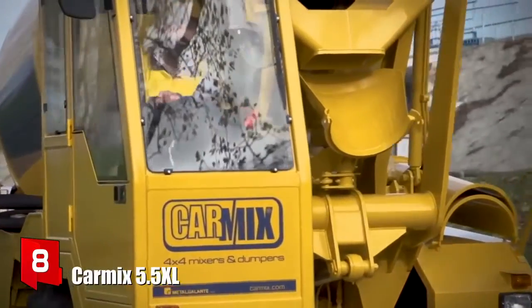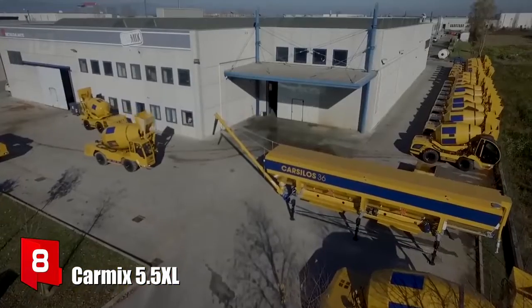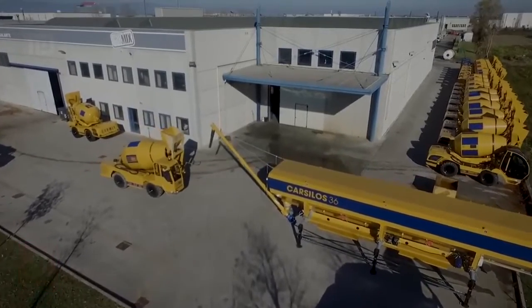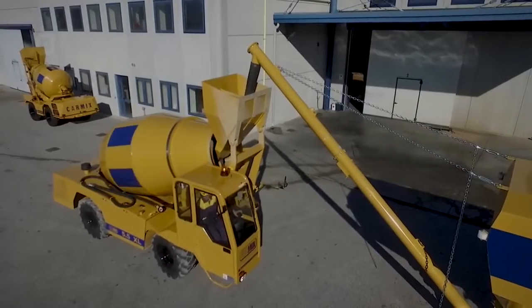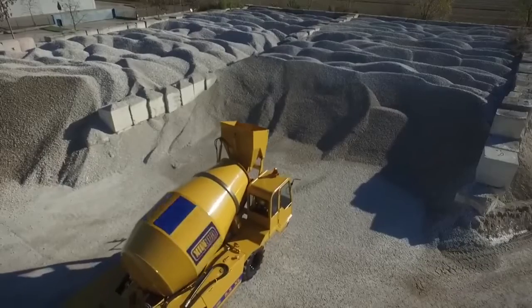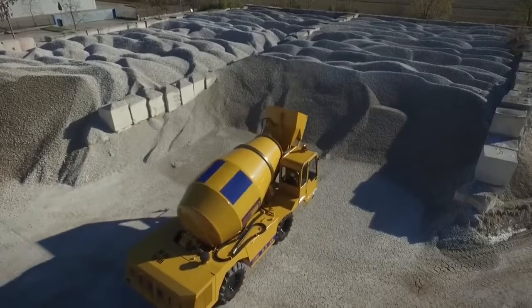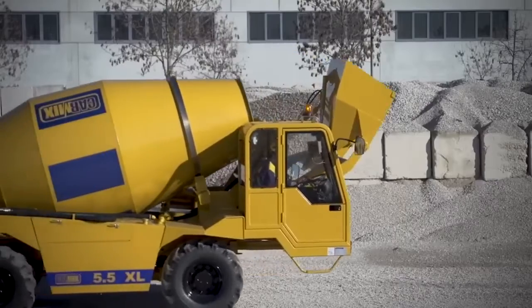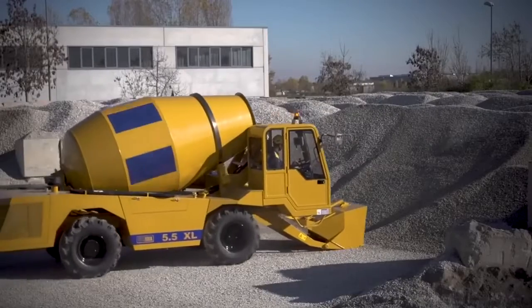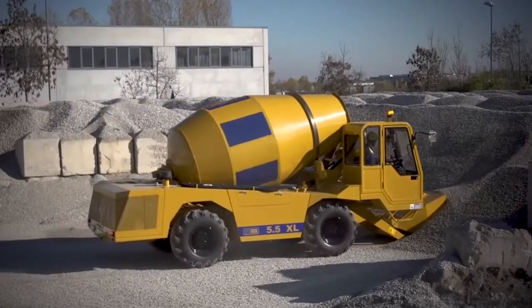Number 8: Carmix 5.5 XL. It is a high-capacity and high-performance truck that has been manufactured in Italy. It is designed to function as a mobile concrete production plant. Its four wheels are driving and directional and can move through difficult terrain. It measures 6.2 meters in length and weighs 8.7 tons.